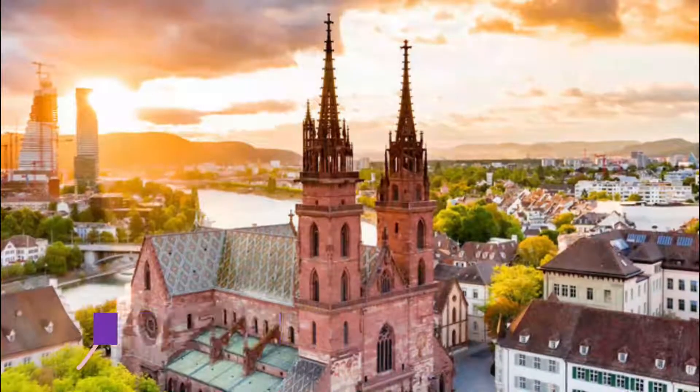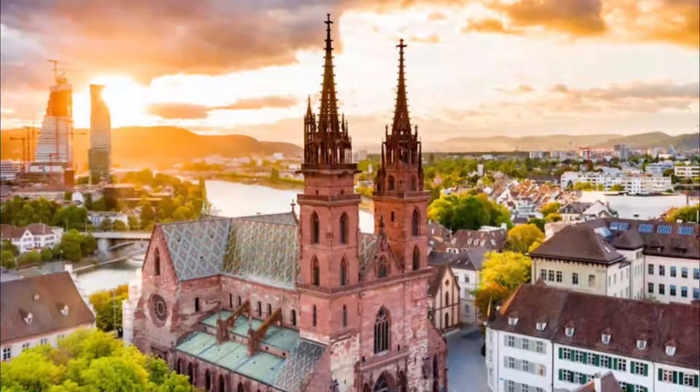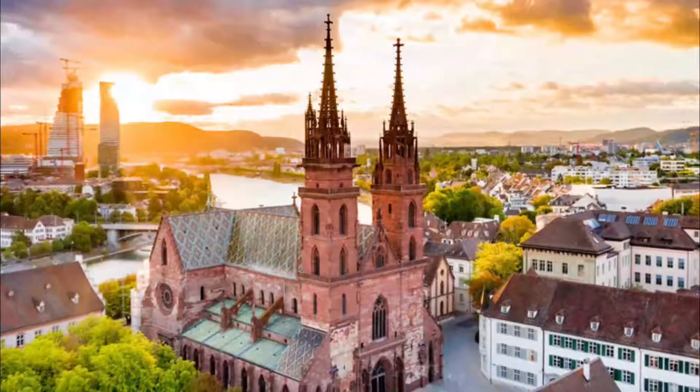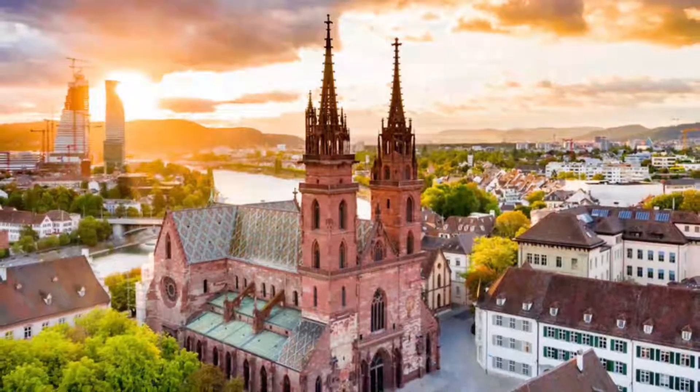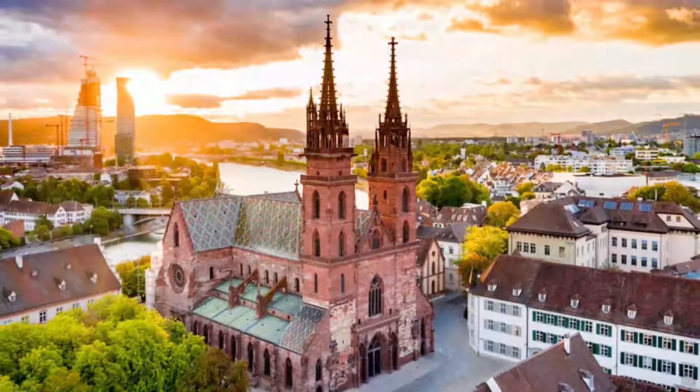Number four: Basler Münster. Set atop the highest point on Münsterhügel (Minster Hill), Basel's Minster is easily spotted by its prominent spires and brightly patterned roof tiles. The spacious Münsterplatz, formerly the site of a Roman fort, is an elegant 18th-century square.